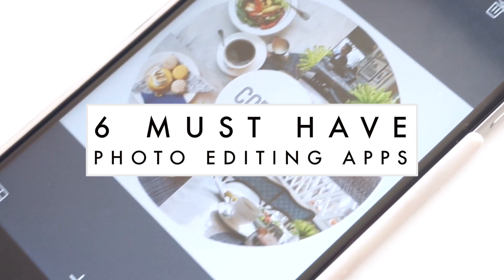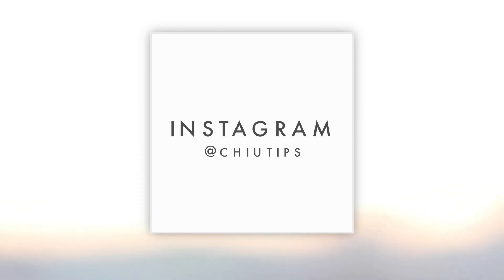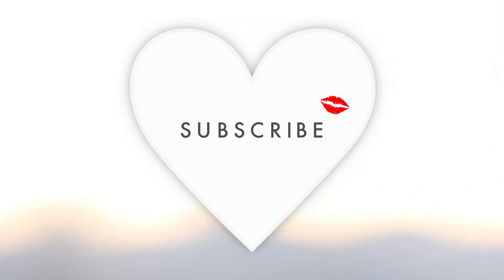Hello everyone! Today's video is all about my favorite beauty apps I can't live without, and a lot of you guys have been asking me about what apps I use for editing my photos, so here they are.